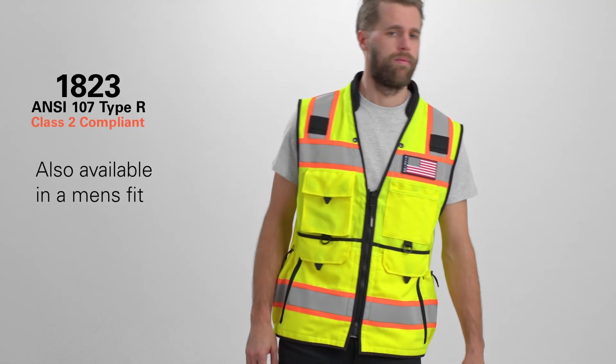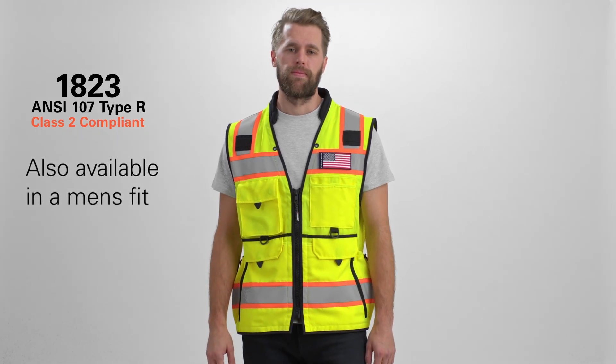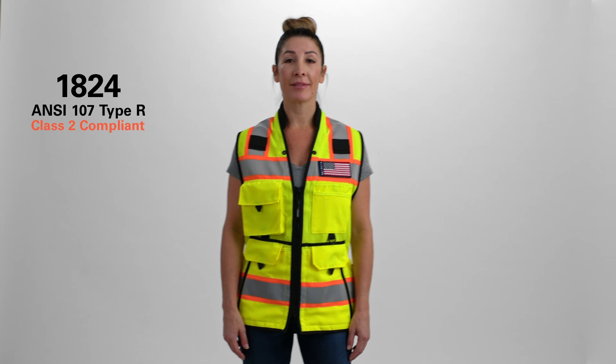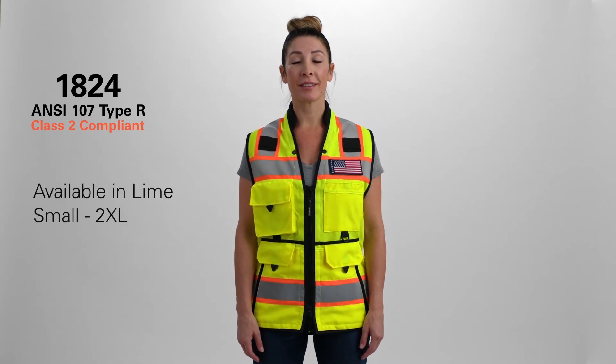The Ultimate Construction Vest keeps all workers in mind. This vest is also offered in a men's fit. It is ANSI 107 Type R Class 2 compliant and is available in LIME in sizes small through 2X.